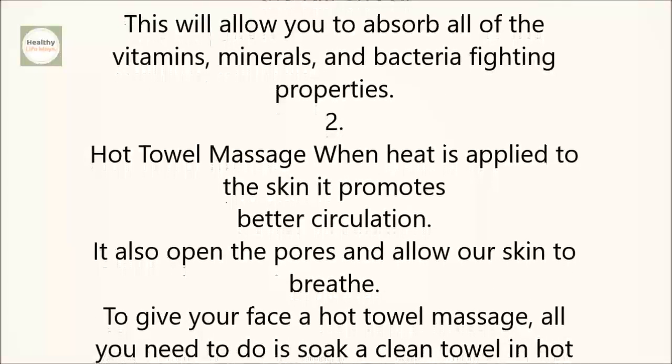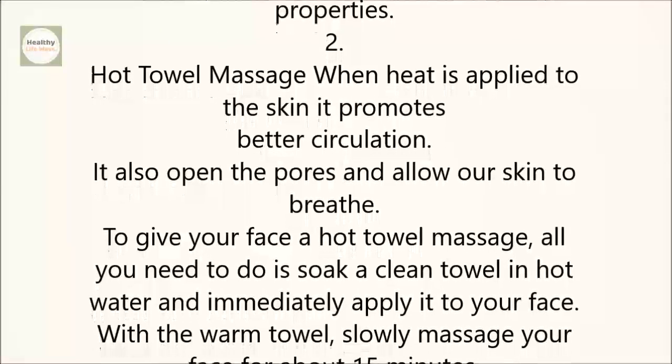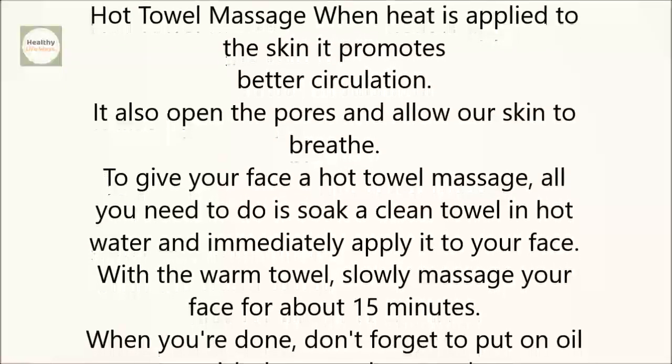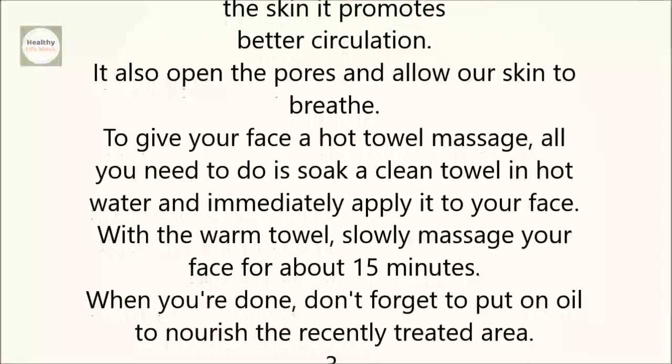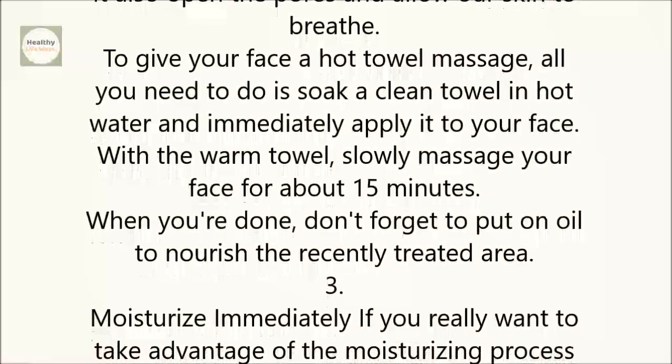To give your face a hot towel massage, all you need to do is soak a clean towel in hot water and immediately apply it to your face. With the warm towel, slowly massage your face for about 15 minutes. When you're done, don't forget to put on oil to nourish the recently treated area.